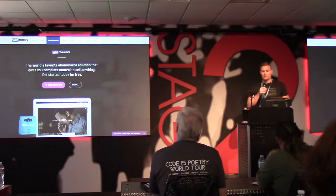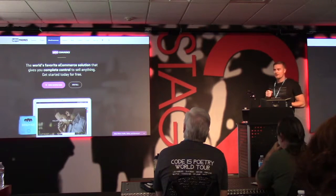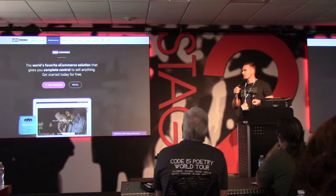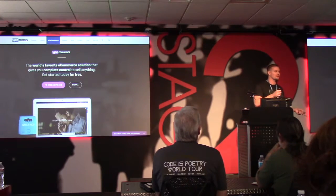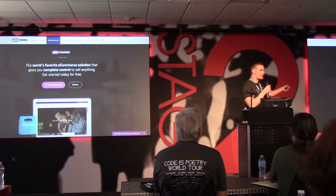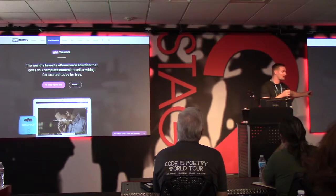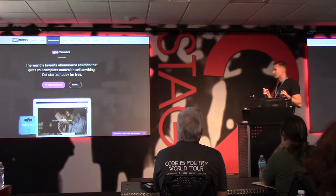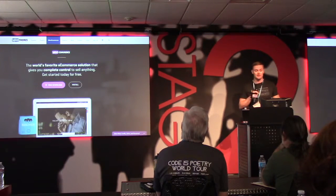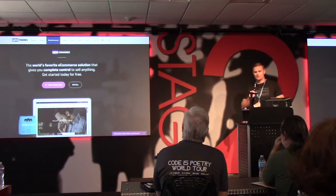I'm sure everybody's heard of WooCommerce — it's the top e-commerce plugin for WordPress. Back around 2008-2009, WordPress didn't do e-commerce very well. The authors of this plugin forked a popular e-commerce plugin, made it better, and now it's the go-to solution. Recently they were acquired by Automattic — one of the largest acquisitions in our industry's history, in the double-digit millions of dollars. They have 50 people who are now Automatticians. Great story with WooCommerce.